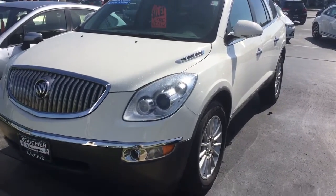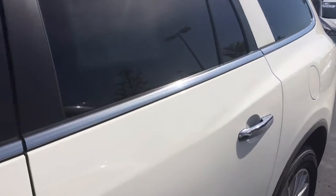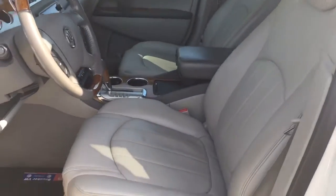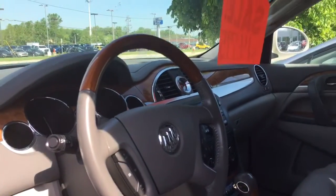Here's our 2010 Buick Enclave — a really nice local trade-in. It's only got 78,000 miles on it. It's a CXL, so it comes with a high level of equipment: heated leather of course, Bluetooth connectivity, and OnStar.